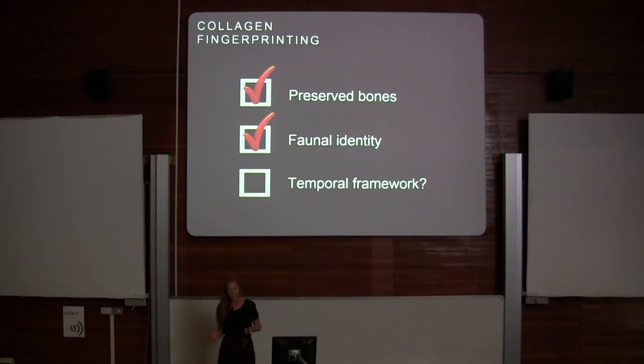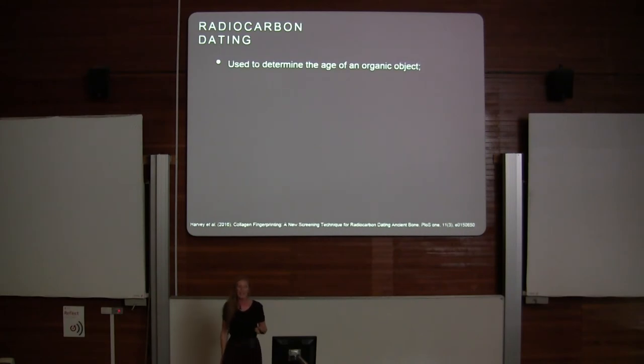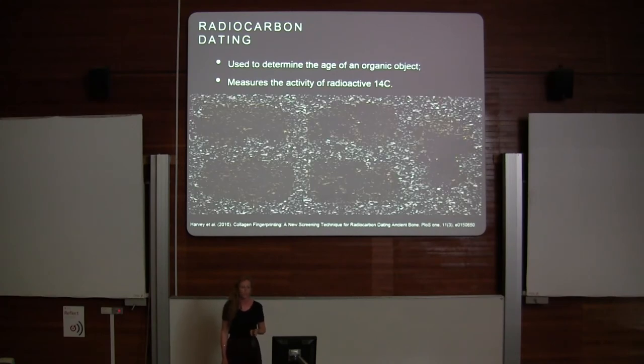But in order to piece together a timeline and understand the extinction event, we need to create a temporal framework. So I use radiocarbon dating — used to determine the age of an organic object by measuring the activity of radioactive carbon, carbon-14.